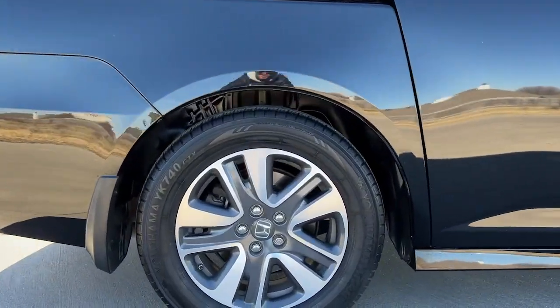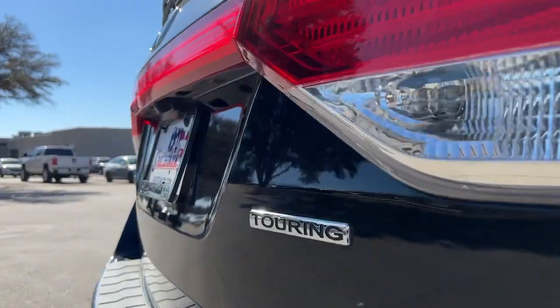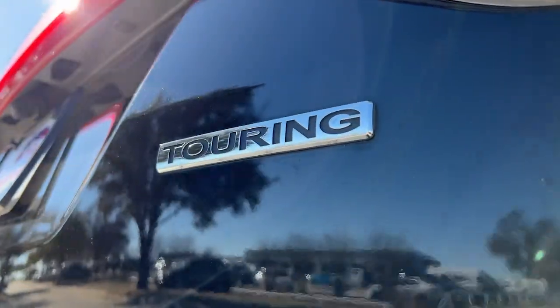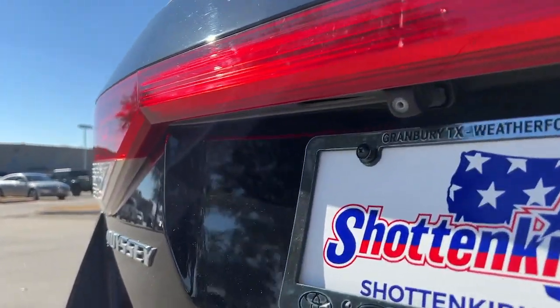Navigation system, keyless entry, sun moonroof, power passenger seat, heated mirrors, fog lamps, satellite radio, power liftgate, rear AC, rear seat audio controls.